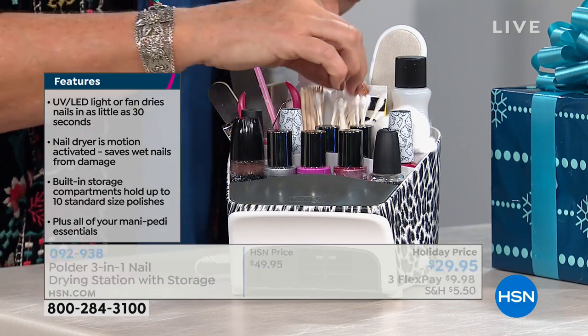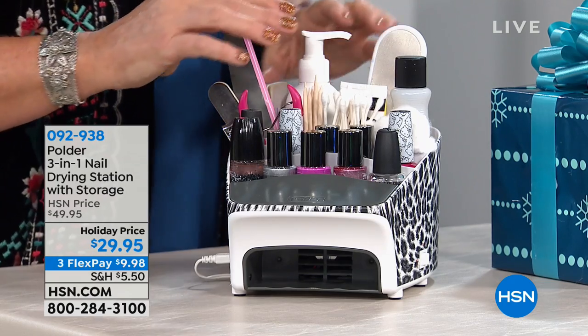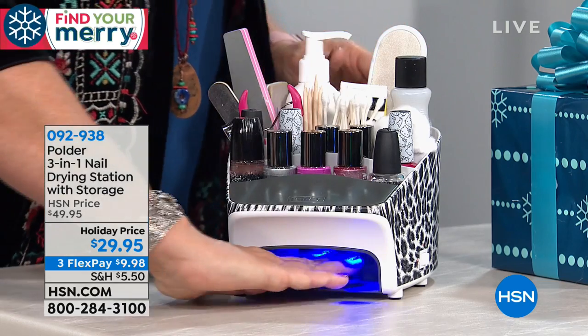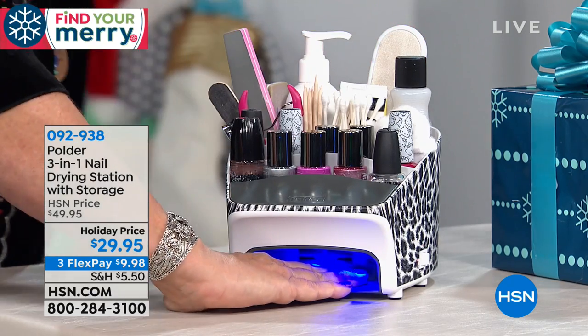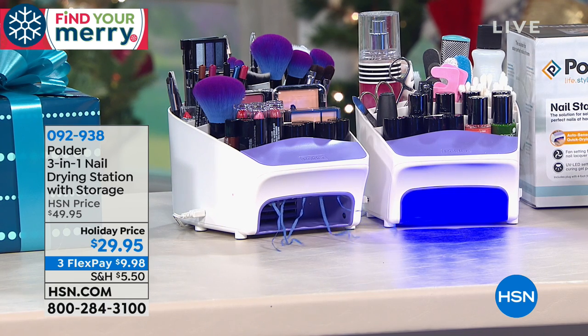There are smaller compartments for the Q-tips, scissors, nippers, orange sticks, and things like that. Multiple compartments in that terrace design so you can see everything and find everything. A dryer that you can choose between the fan and the UV light, and four different colors.